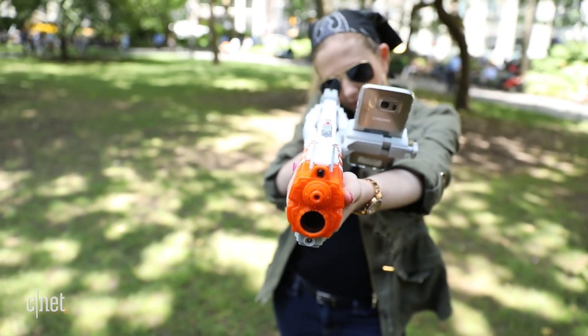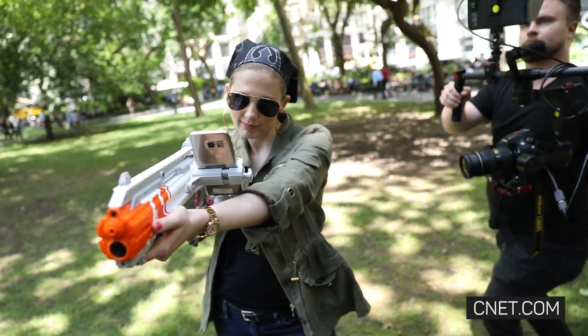Speaking of which, you might want that rifle. The extra accuracy and ammo make a big difference.